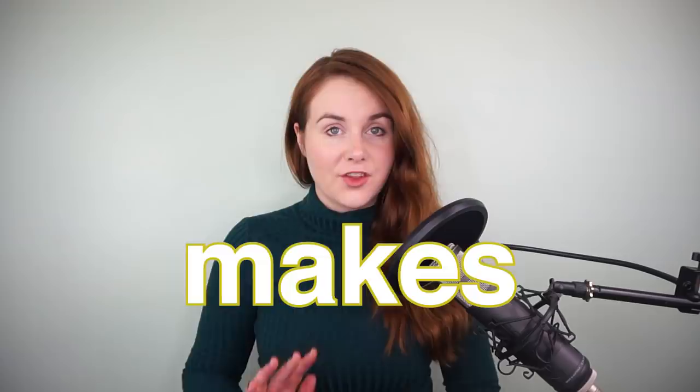Hello, welcome to Beth Roars, where we look at your favourite singers to find out what makes them, them.